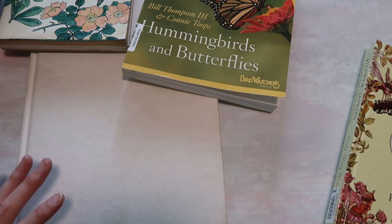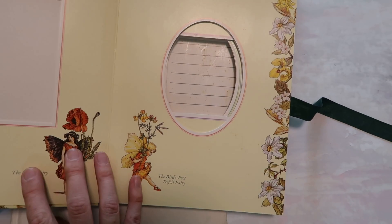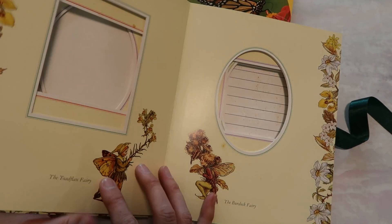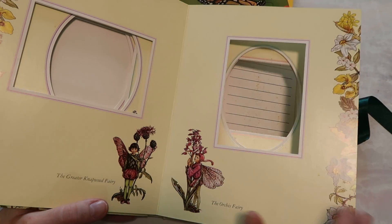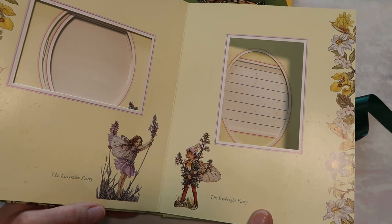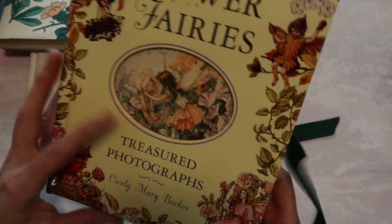The last one is Flower Fairies Treasured Photographs — it's a really pretty book, but it doesn't really work for the projects I had in mind because they are little photo albums. Actually, it would be really cute if I put pictures in here, like of my garden. I probably won't have a garden set up this year, but if you've been following me for a while you know I love gardening — I have a passion for it. I do have lots of plants in planters. Maybe I'll just keep it and actually use it for myself.